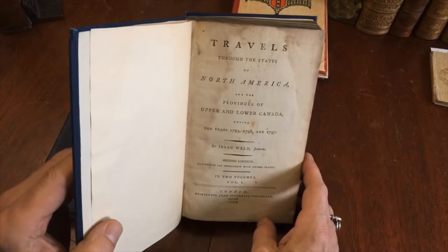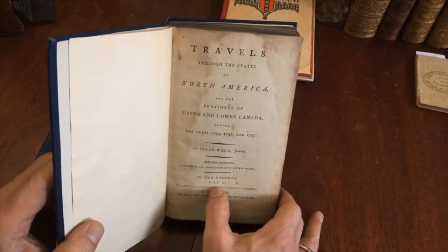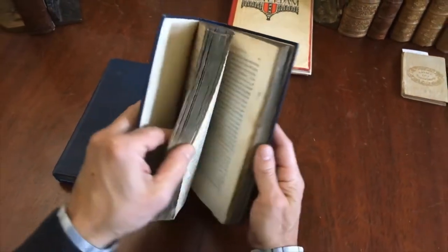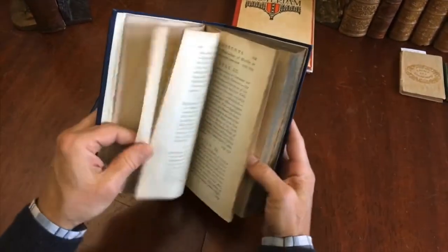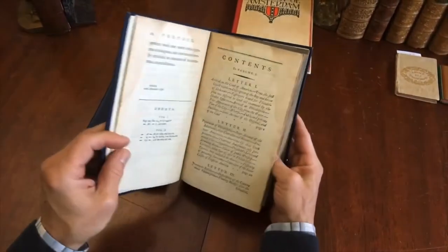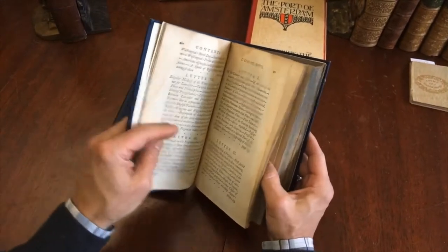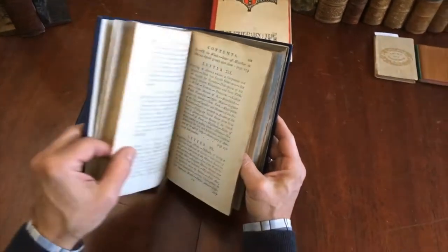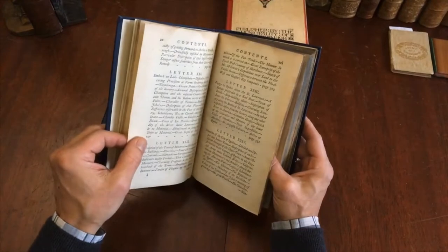It is a well-known work by Isaac Weld — Travels Through the States of North America — 1799 London second edition, 16 plates, all here. There is staining and damp staining throughout as seen, but let's now walk through the set. I want to show each plate so that you can see it.